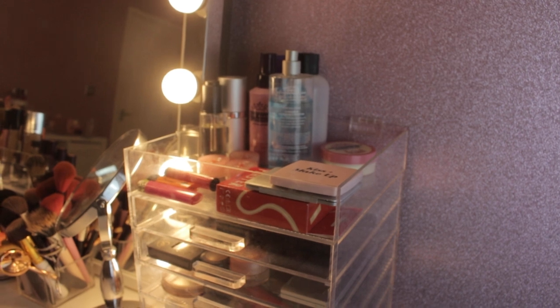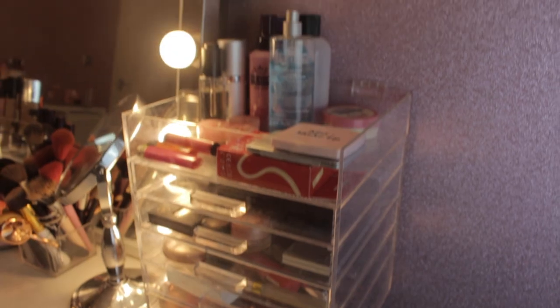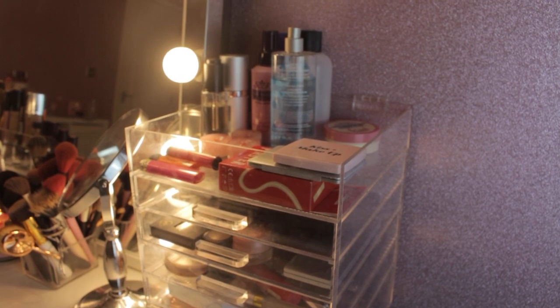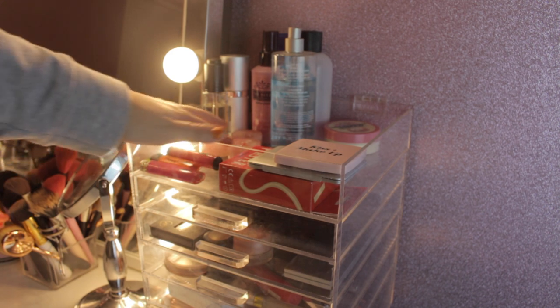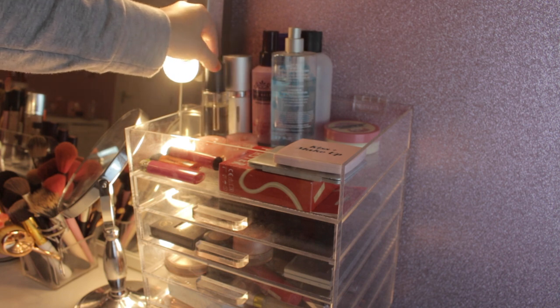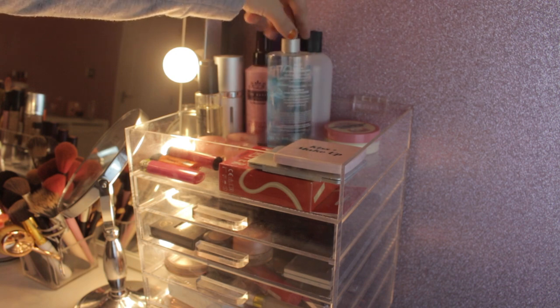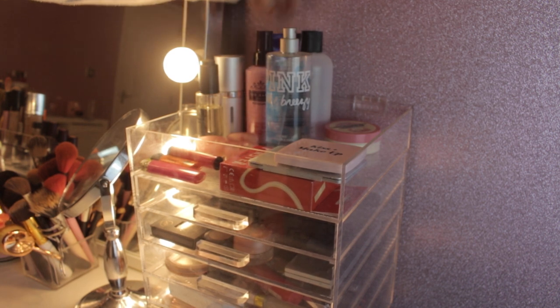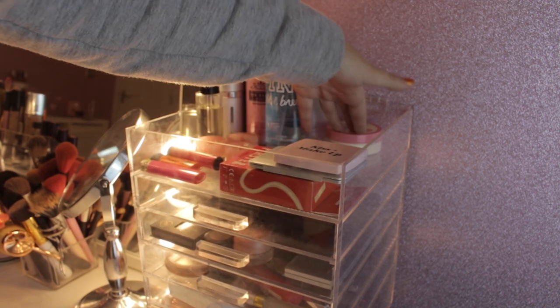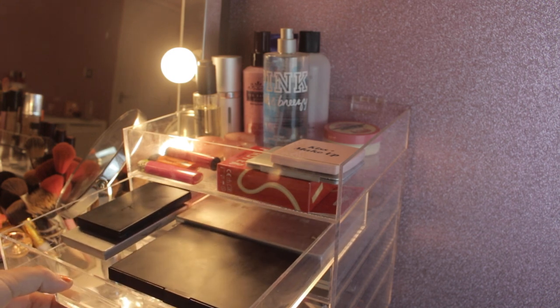The last part of the dressing table is this box from Amazon — it's a limited edition Kardashian see-through product holder. I've just got bits and bobs in here: some plasters, compact mirrors, lighters for candles, some pink candles, Smashbox prime oil, Cryolan moisturiser, Ted Baker body spray, Victoria's Secret body spray, Amy Childs moisturiser, Bourjois nail varnish remover, MAC brush cleaner, some Soap & Glory cream, and a little thing I've never opened.